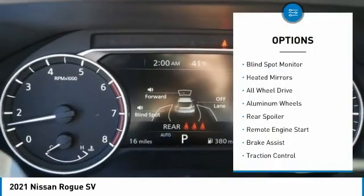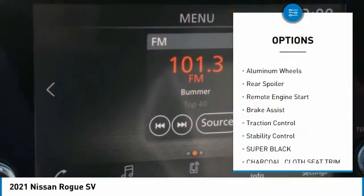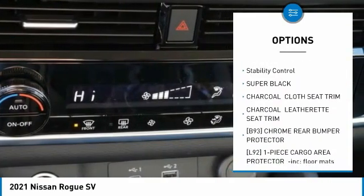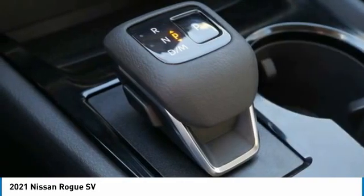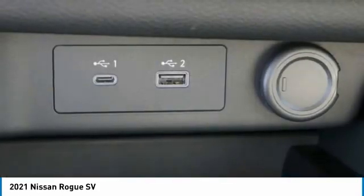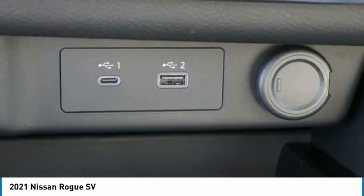Here are some of this vehicle's great options: tire pressure monitor, blind spot monitor, heated mirrors, all-wheel drive, aluminum wheels, rear spoiler, remote engine start, brake assist, traction control, stability control. If you like it online, you'll love it in your driveway — take it for a spin today.